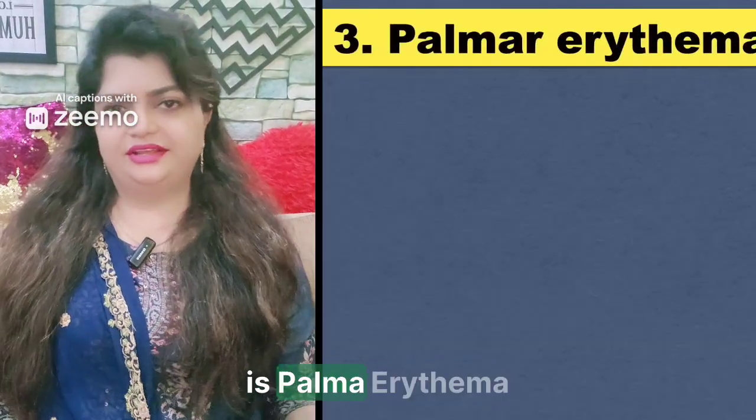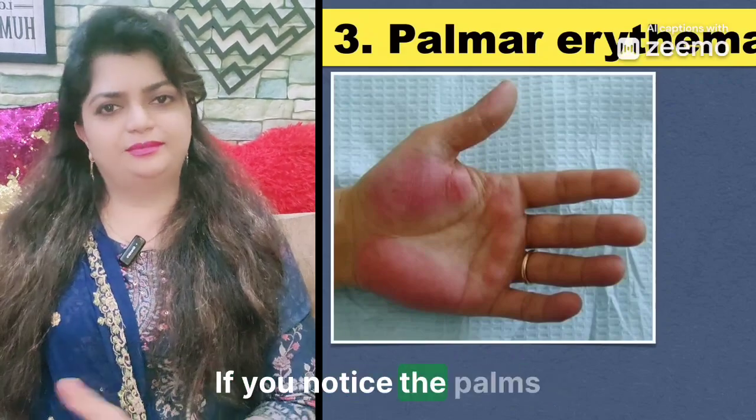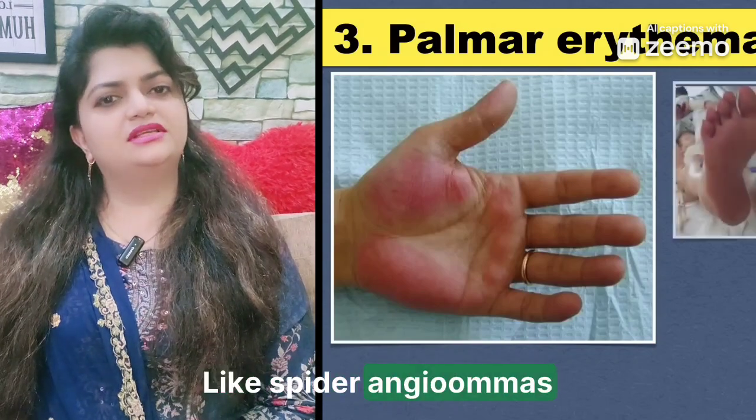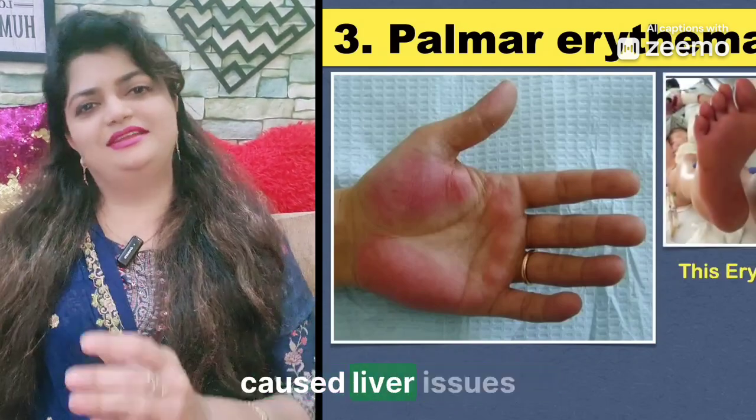Number three is palmar erythema. This is a fancy term for red palms. If you notice your palms are unusually red, it could be due to liver disease. Like spider angiomas, this is also related to hormone imbalances caused by liver issues.